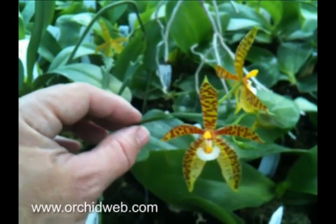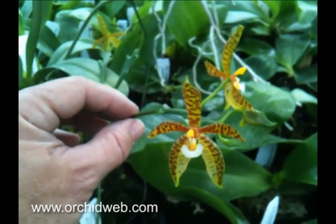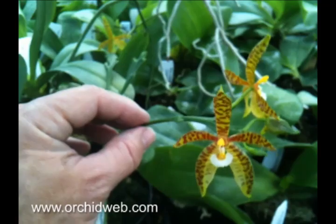Intermediate to warm grower, very easy to grow, and likes to approach dryness between watering at the roots.